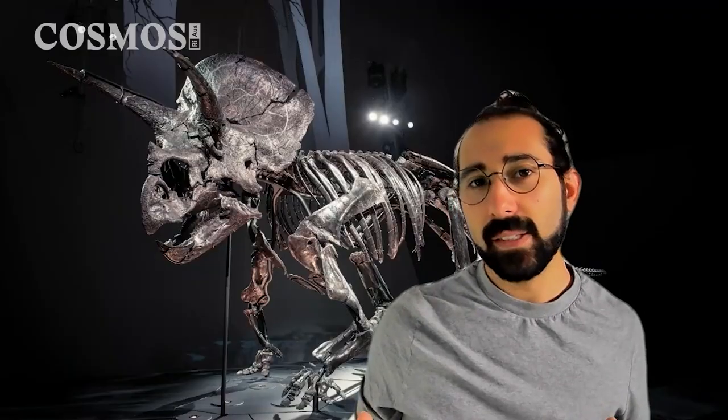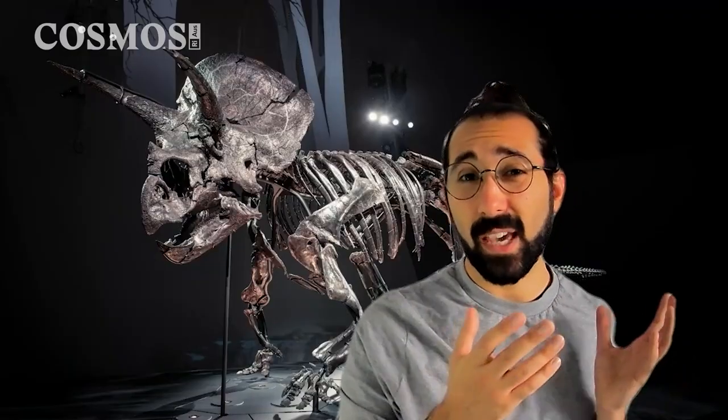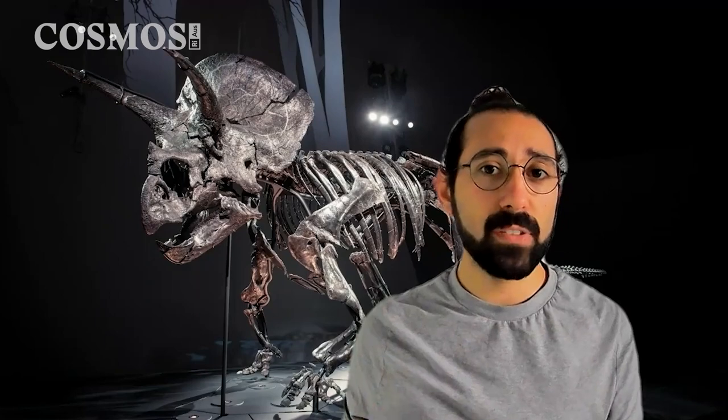But how do paleontologists go from a few scattered rocks to building a picture of an entire ecosystem? We were able to construct this immersive simulated environment where Triceratops might have lived because there are so many amazing fossils found in those rocks at the same age. Our Triceratops specimen, Horidus, is an absolutely spectacular, complete, articulated dinosaur fossil. But really, we can glean a lot of scientific information from things that might not be quite so spectacular to look at.